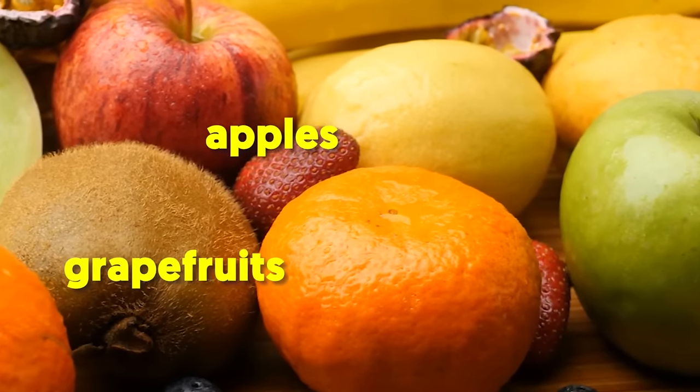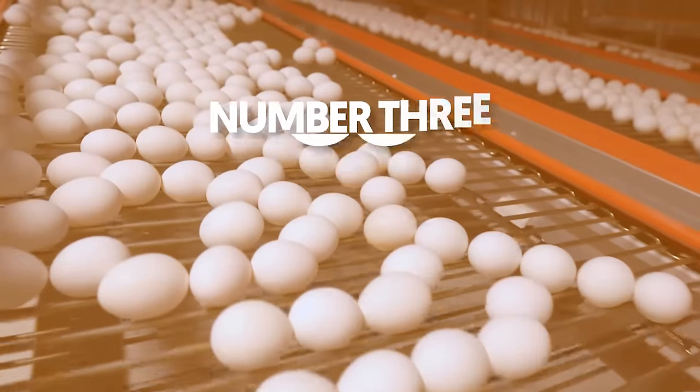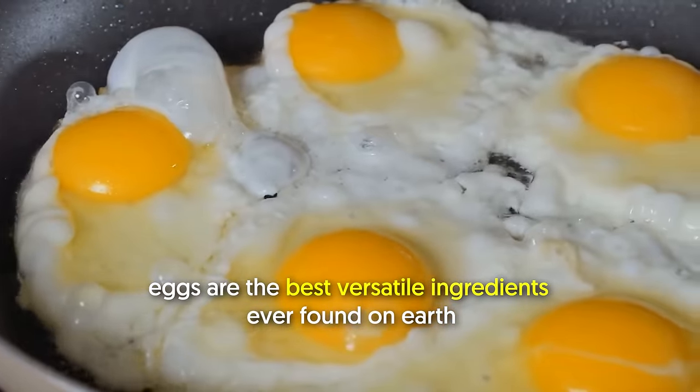Aside from berries, you should also eat other fruits like apples, grapefruit, etc. But I'll tell you more about that a little later.